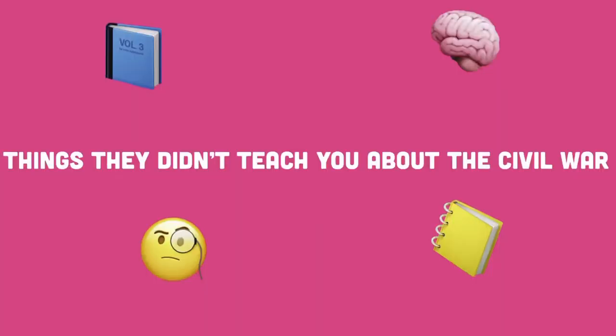Hi guys, I'm Nadia. This series is called 'Things They Didn't Teach You About the Civil War,' with your host Nadia Harris. One thing they didn't teach you about during the Civil War is the drug quinine. Quinine was a vital medicine and resource used to help soldiers, and we will get to why that is. You may be wondering: what is quinine and how does it work?